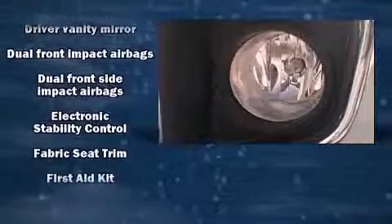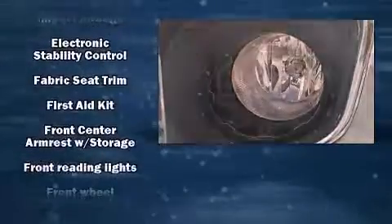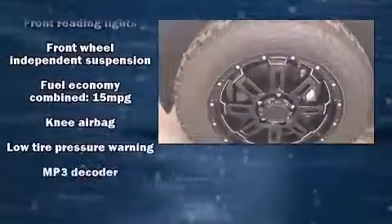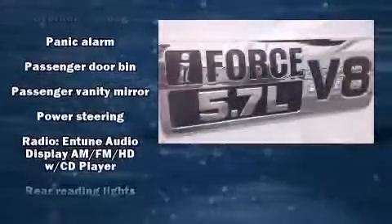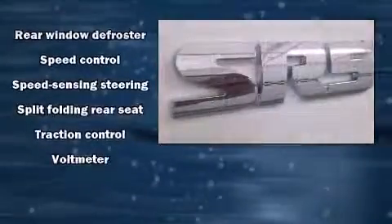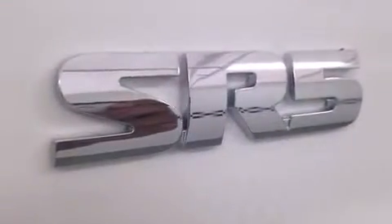Toyota also prioritized safety and security by including dual front impact airbags with occupant sensing, head curtain airbags, traction control, brake assist, a panic alarm, and four-wheel disc brakes with ABS. Electronic stability control ensures solid grip atop the road surface, no matter how challenging the driving conditions.